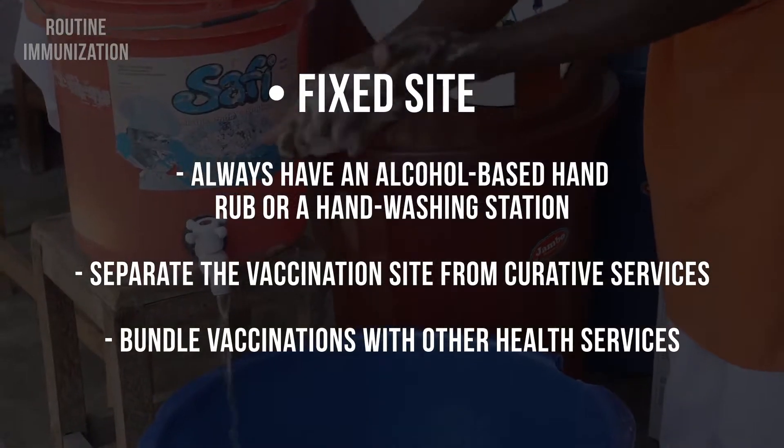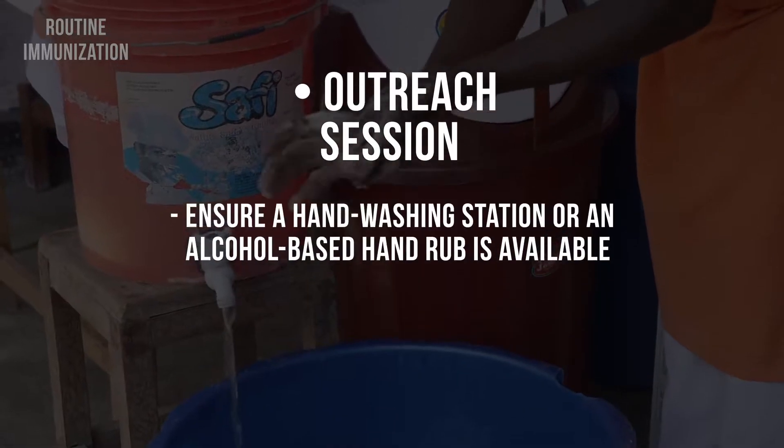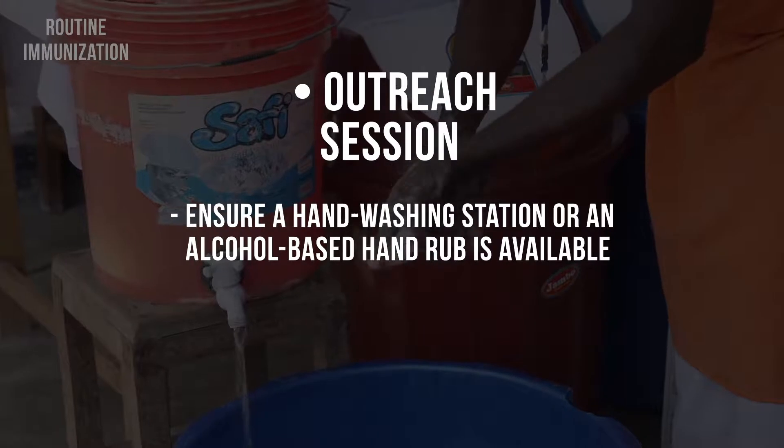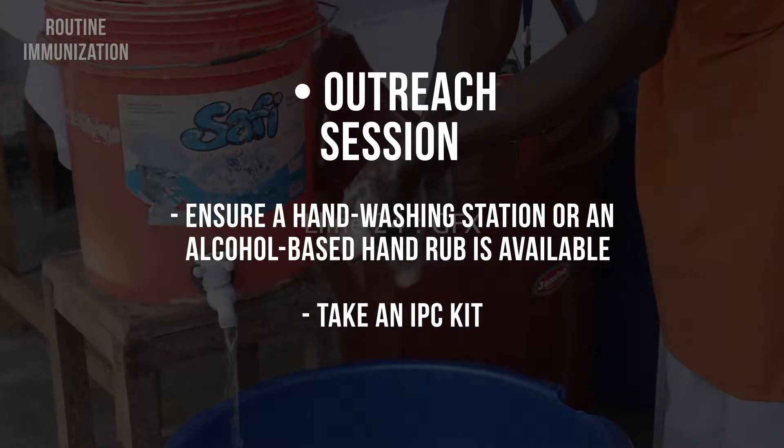When you are preparing for an outreach session, make every effort to ensure a hand washing station with running water or an alcohol-based hand rub is available. Take an infection prevention and control kit with you, in addition to the vaccination supplies. Then, if you identify a suspected COVID-19 patient, you will be able to protect yourself while managing the patient.